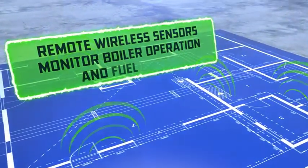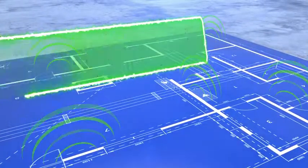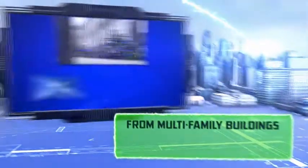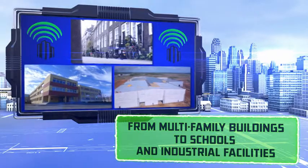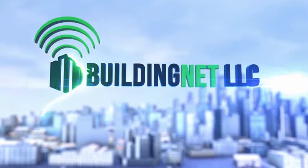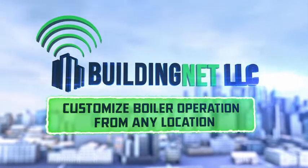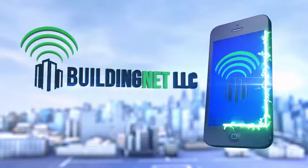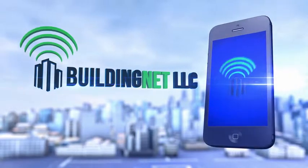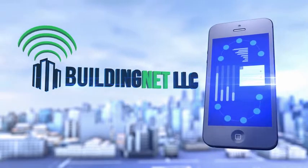Additional sensors can be placed throughout your building to monitor boiler operation, building comfort levels, and fuel usage. From multi-family buildings to schools and industrial facilities, BuildingNet allows owners and managers to fine-tune and customize boiler operation from any location, as well as gather historical data and create customized reports for complete visibility and control over heating systems.